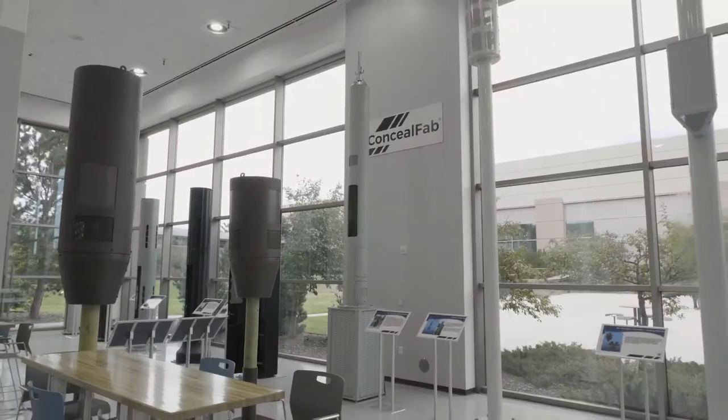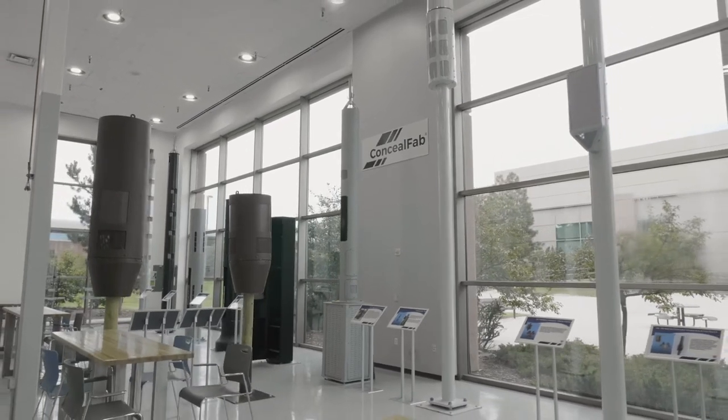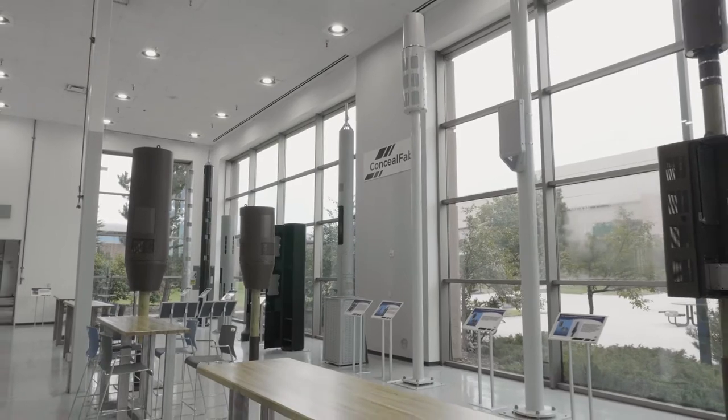Hi, my name is Matt Howard and I'm the Vice President of Product Line Management at ConcealFab. At ConcealFab we have over 160,000 square feet of design and manufacturing floor space. The advantage of having an integrated design and manufacturing floor space is that we can leverage manufacturing expertise early in a product development lifecycle, and on the flip side, engineering can be on the shop floor helping put together first article prototypes. Follow me, I'll come give you a tour.